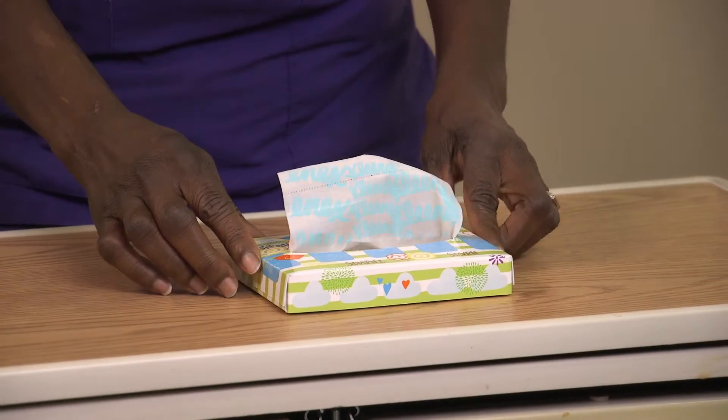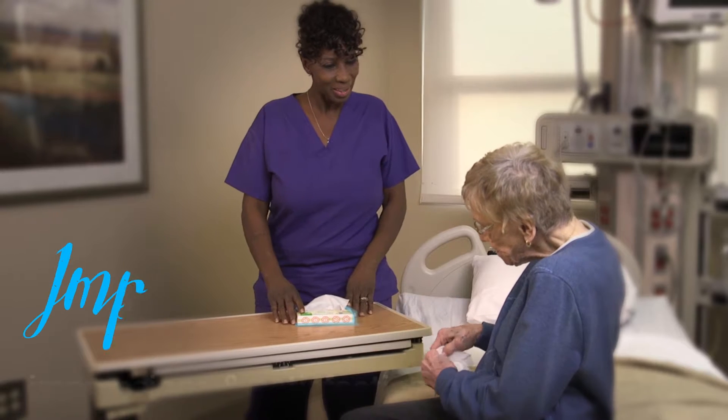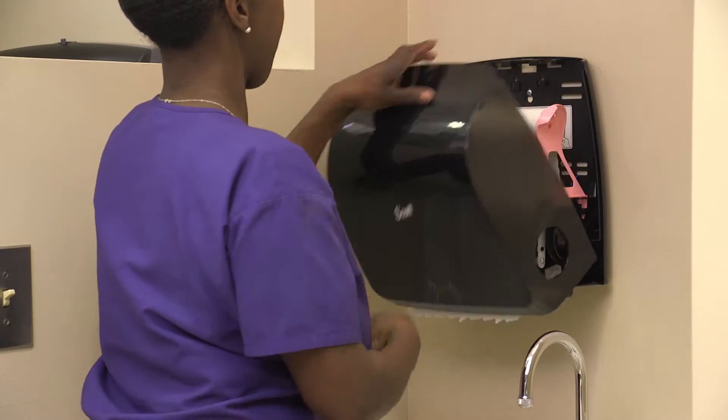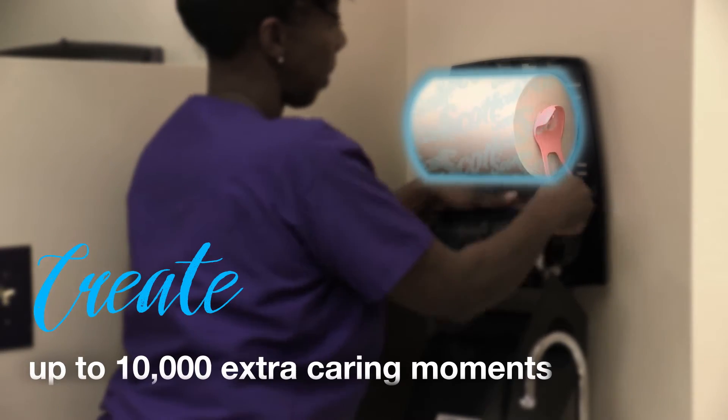That's because Kleenex is the most loved washroom brand. Patients said our new Kleenex designs would improve the impression of the room and they would have rated it higher on their patient survey. Scott is the most well-known washroom brand and helps to create up to 10,000 extra caring moments for patients and staff.